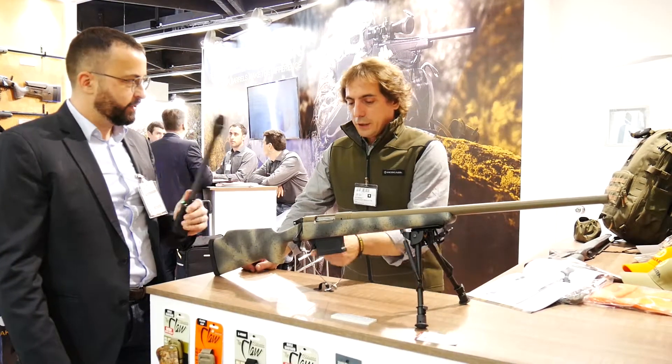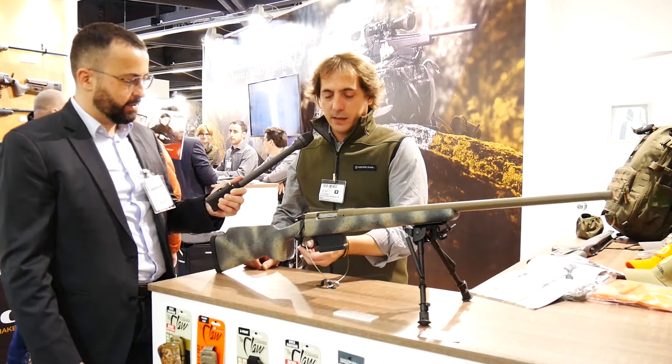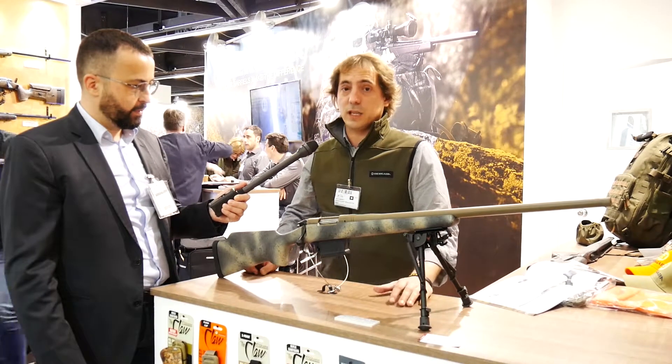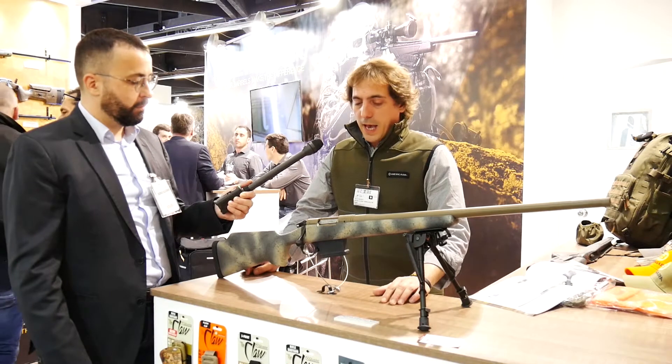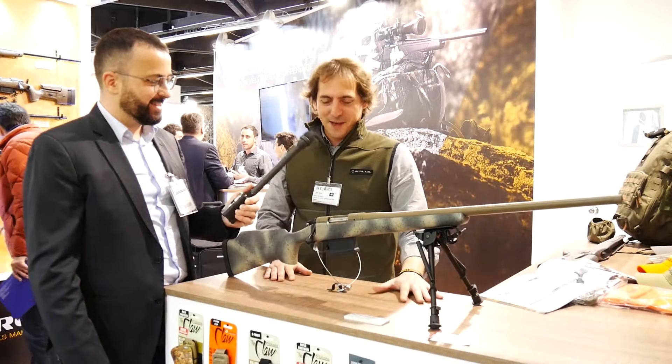What about the trigger? The trigger uses TriggerTech technology — it's a brand really well known in the States. You can adjust it from 0.6 to 1.7 pounds, and it incorporates different technologies including VRT.